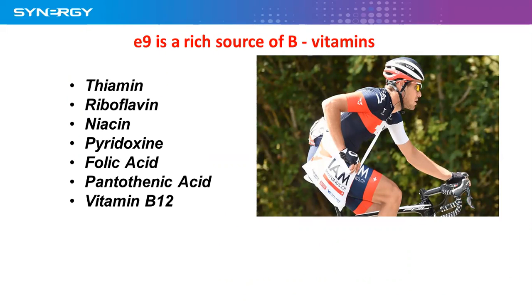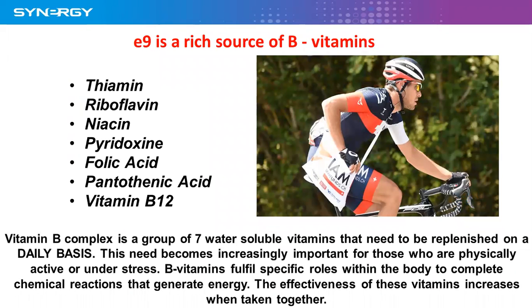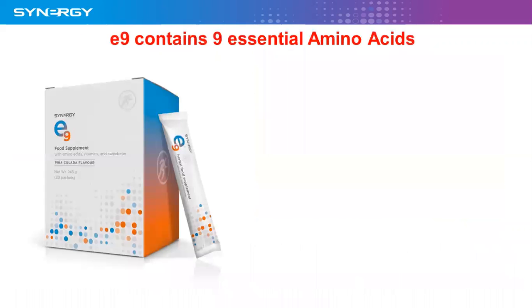Those B vitamins are thiamine, riboflavin, niacin, paradoxine, folic acid, pentatonic acid, and vitamin B12. The vitamin B complex is a group of seven water-soluble vitamins that need to be replenished on a daily basis. This need becomes increasingly important for those who are physically active or under stress. B vitamins fulfill specific roles within the body to complete chemical reactions that generate energy, and the effectiveness of these vitamins increases when taken together.